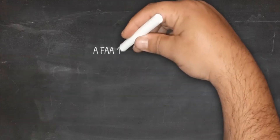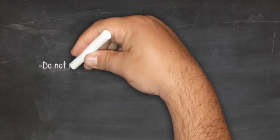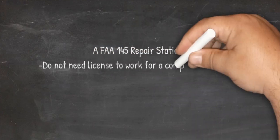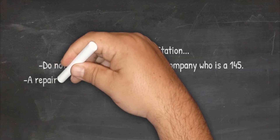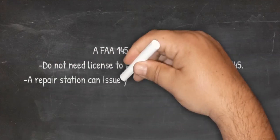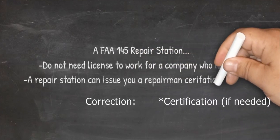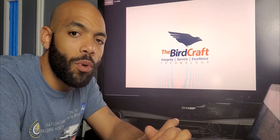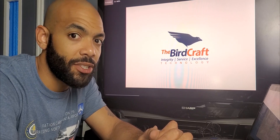Instead of the individual getting their own certification, the company holds the certification — called a 145 repair station. You can be an aircraft mechanic, extremely specialized, for a 145 repair station without ever getting your ANP. They give you what's called a repairman certificate. So if I wanted to become an aircraft mechanic and start practicing as soon as possible, I might go work for a 145 repair station, become a repairman while gaining experience or going to school to eventually get my ANP.